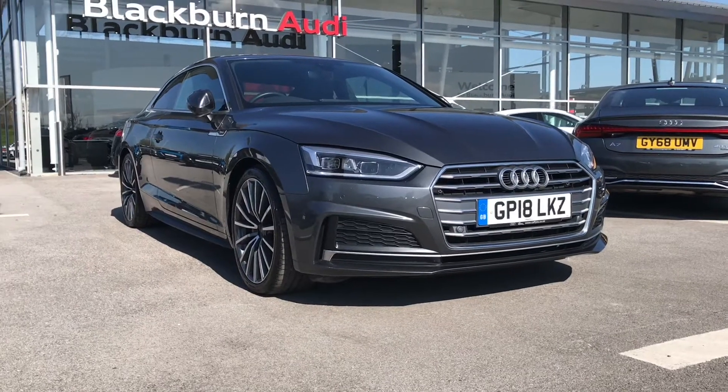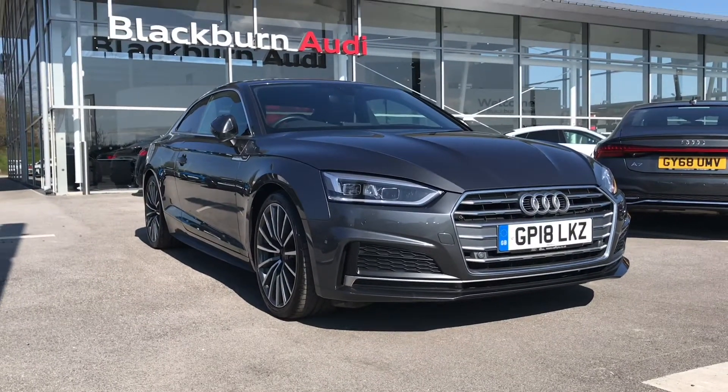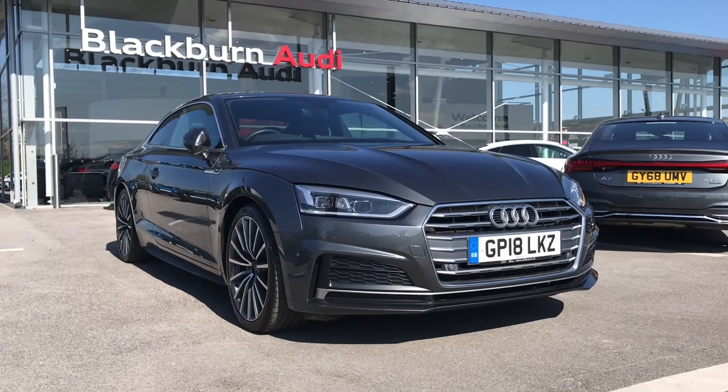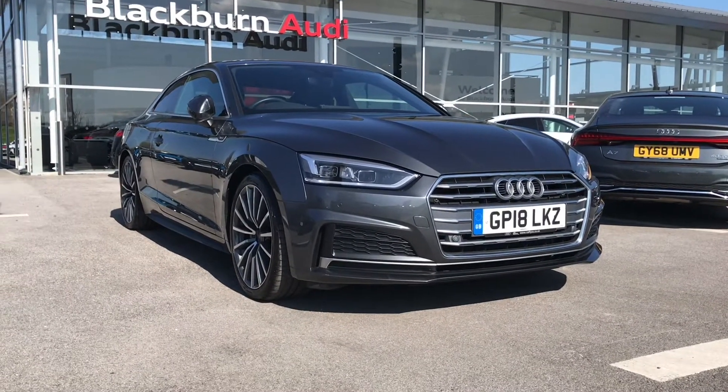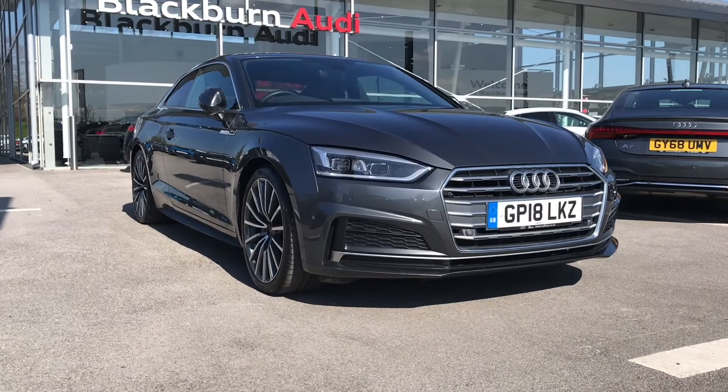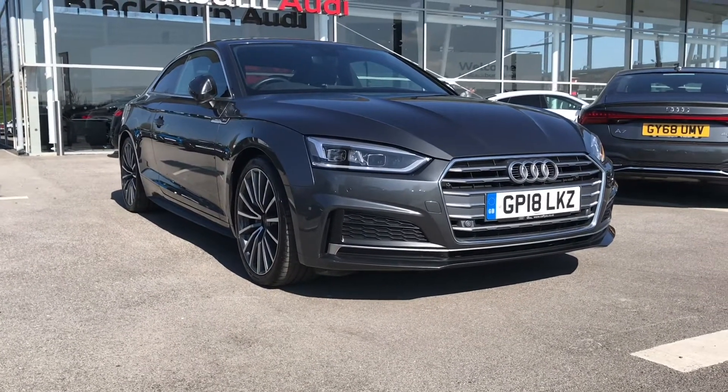Hello and welcome to Blackburn Audi. My name is Chloe and I'm a digital merchandiser here at Blackburn Audi. We are super proud to be part of the Swansway Group, which is a family-owned business. Today I'm super excited to show you this approved used Audi we have in stock.